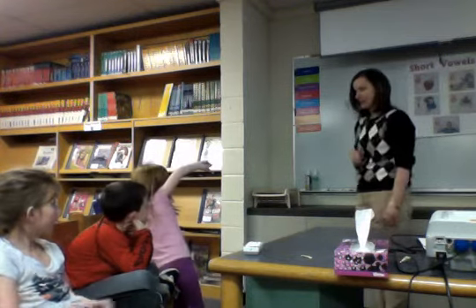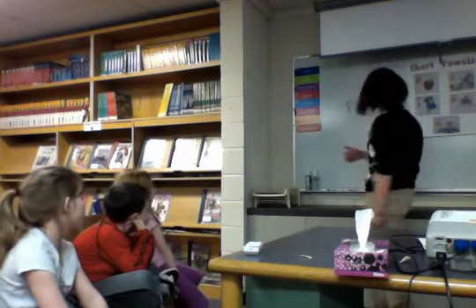Okay, you ready, Sweet Pea? Today we're going to practice reading a word using some different strategies. Here's our word for today.